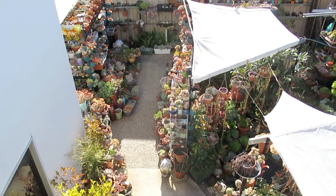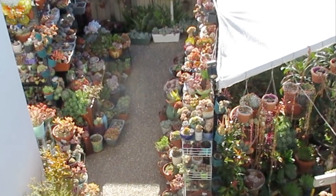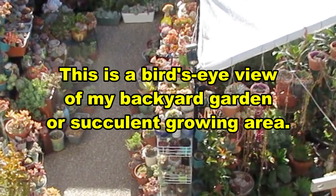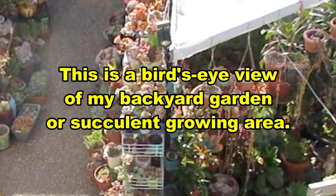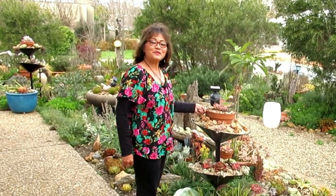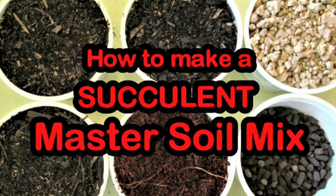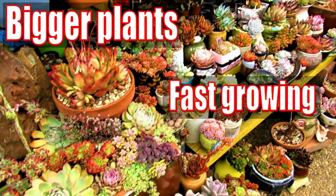This is what my growing area looks like from above. Hello there, my name is Liz, a self-confessed succulent addict. Welcome to my channel, Growing Succulents.